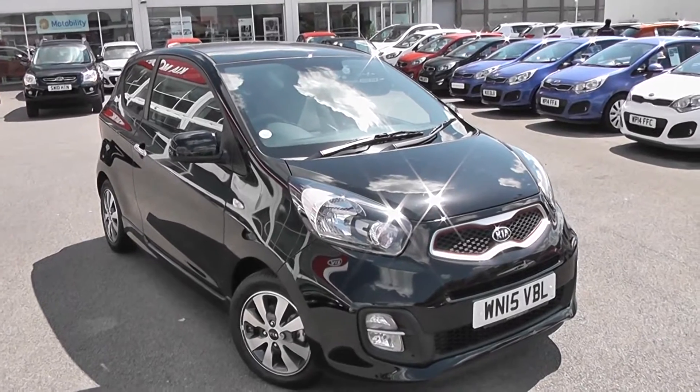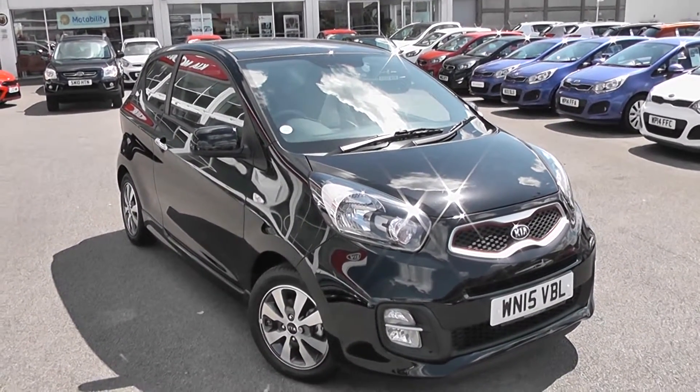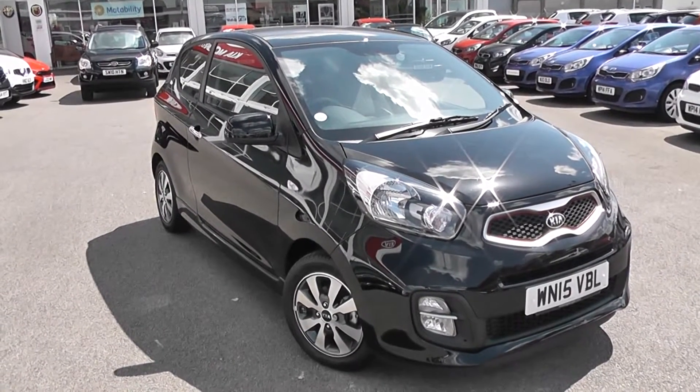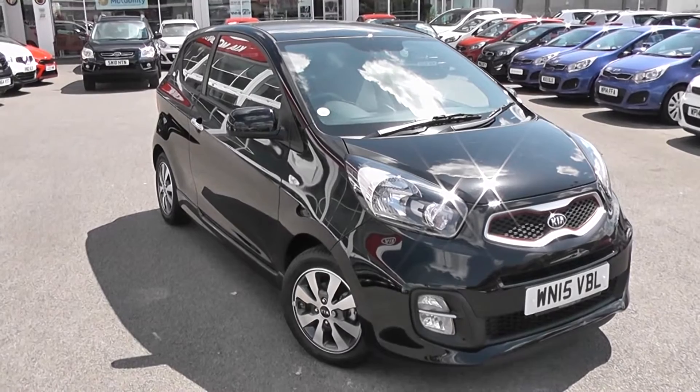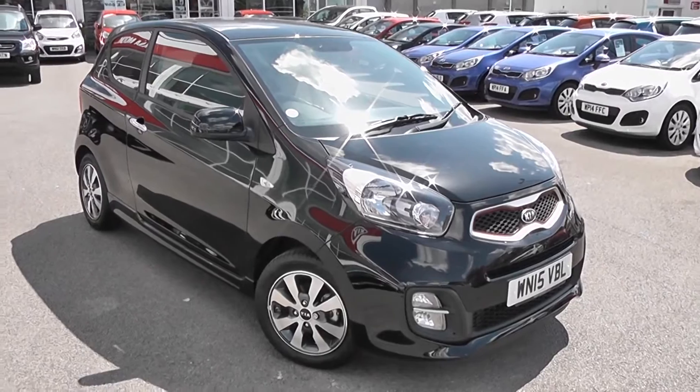Welcome to Wessex Garages Used Cars Online, who have the Kia Picanto VR7. This car is registered to a 2015 plate. It's a 1 litre petrol with manual transmission, finished in galaxy black. A great feature of this car is that it's actually a pre-reg car — it's only done delivery mileage, so I will show you the mileage inside in a moment.